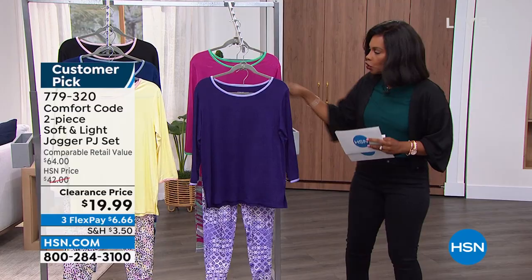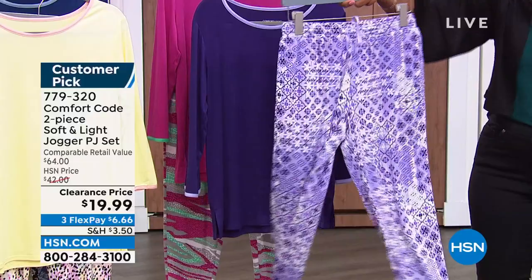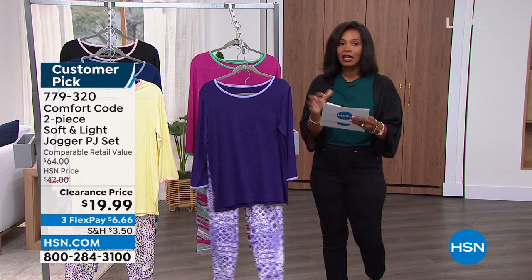You're going to get the solid top and the printed joggers. Look at how cute these are. We do have a lot of different colors for you. Can you believe both pieces for $19.99? That's the clearance price. Let me show you real quick. We've got the purple patchwork.